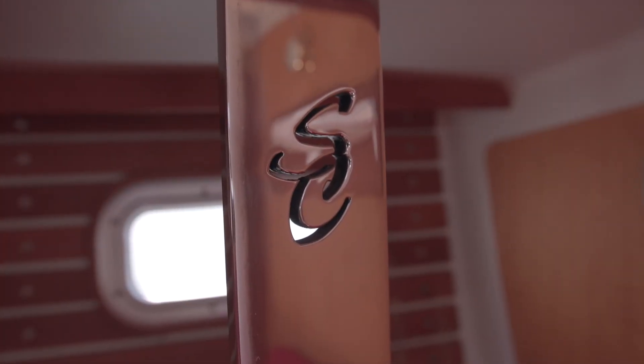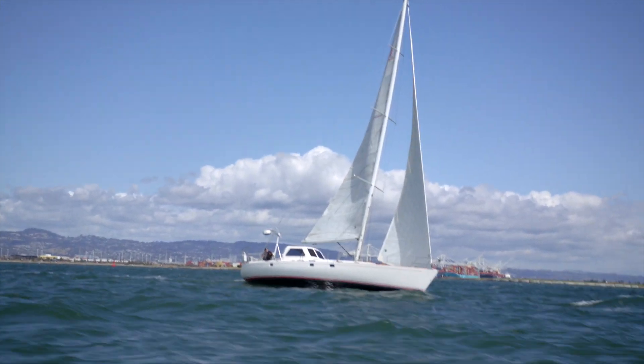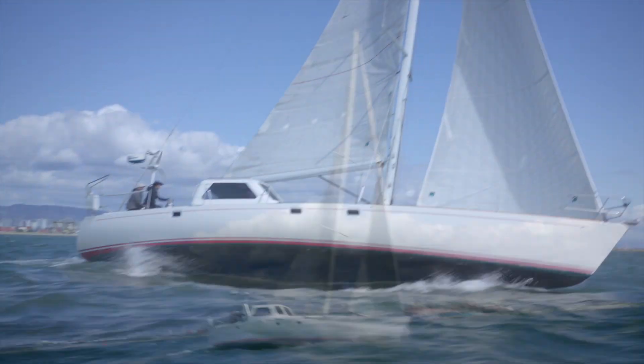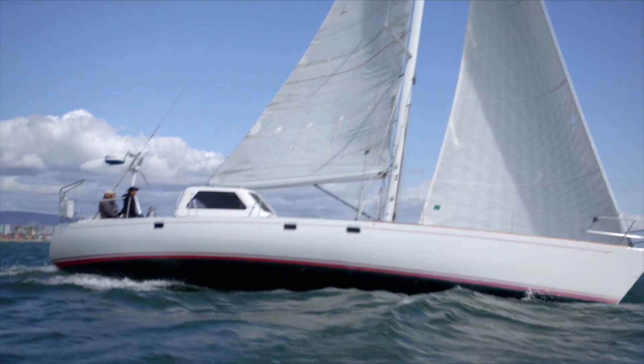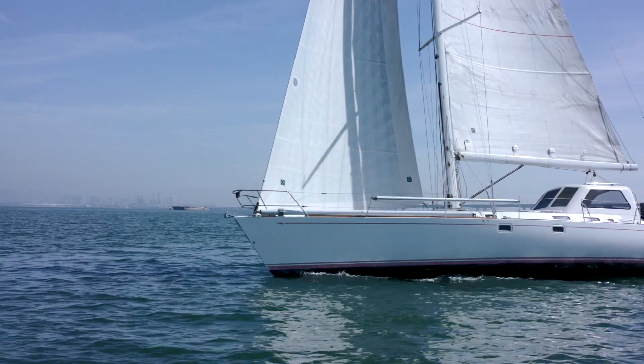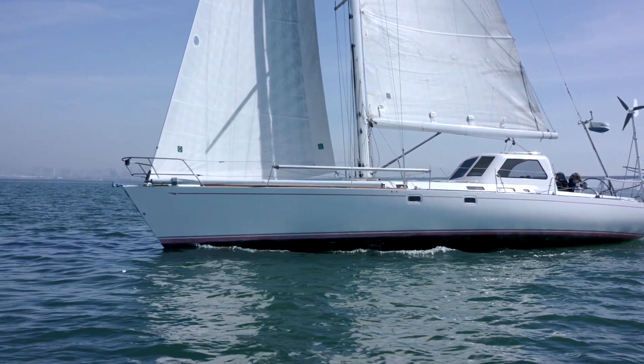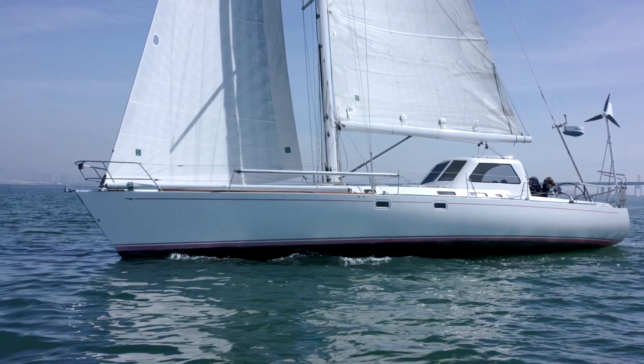Fast enough to get you out of harm's way, the Santa Cruz 53C offers all of the comforts of cruising, as well as the ability to regularly tick off 200-mile days, letting you leave the anchorage last and still arrive ahead of the fleet. It's designed for strength at sea, ease of handling, speed, and comfort.